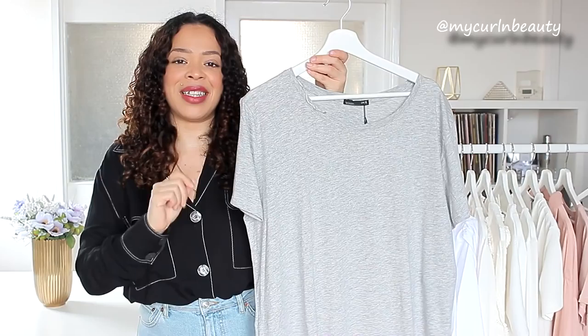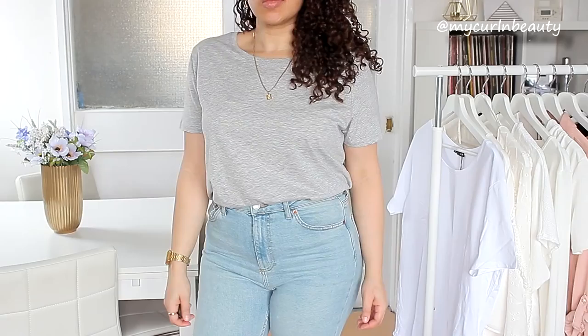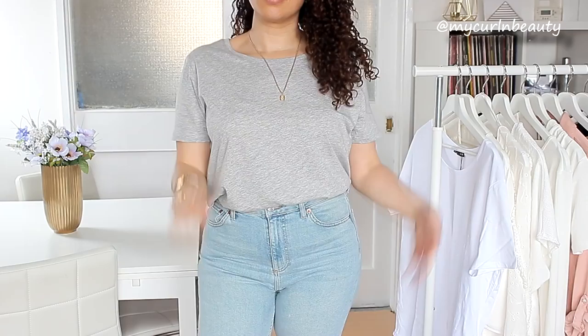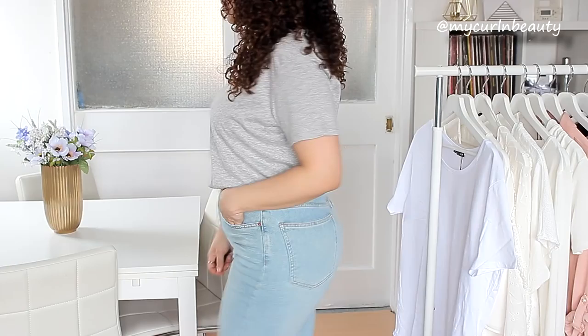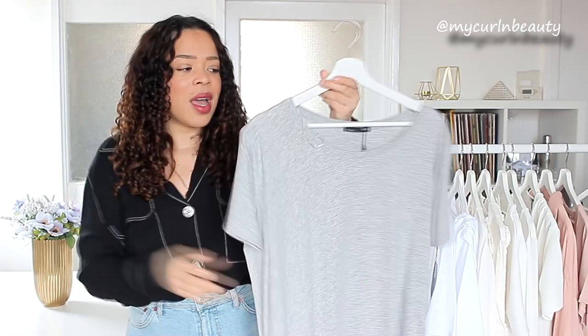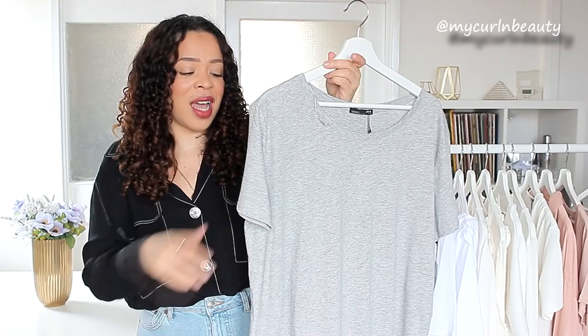Moving on to gray — I believe this is the only gray piece in this collection. It's another t-shirt, exactly the same as the white one I previously showed, so I'm not going to talk too much about it. Same size, extra large, £5.99. I'm not entirely sure if I want to keep it because of the large neckline opening, and it is quite oversized. I could maybe wear it to the gym or for a more casual outfit. Let me know what you guys think — should I keep it or not?